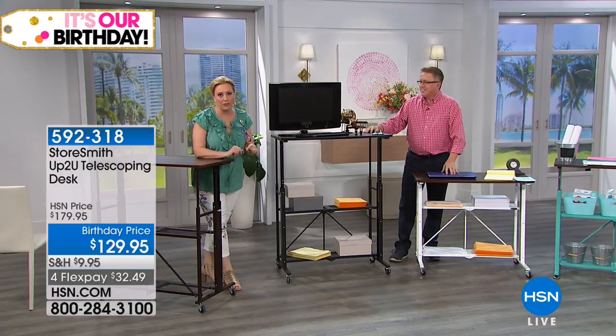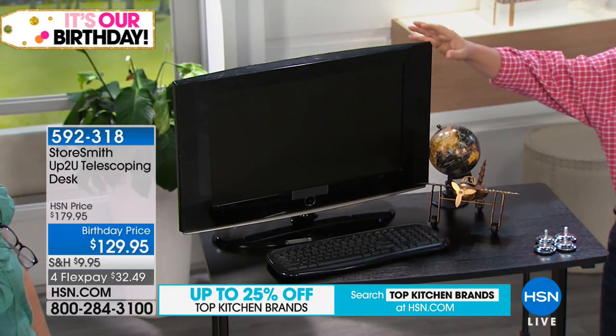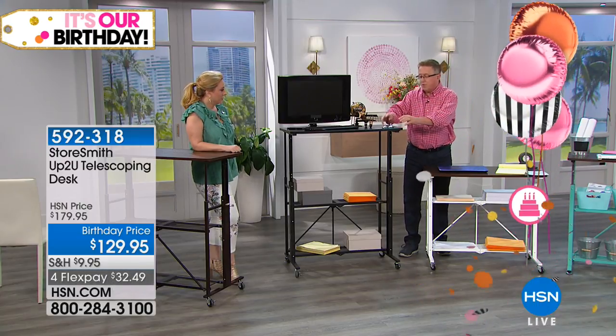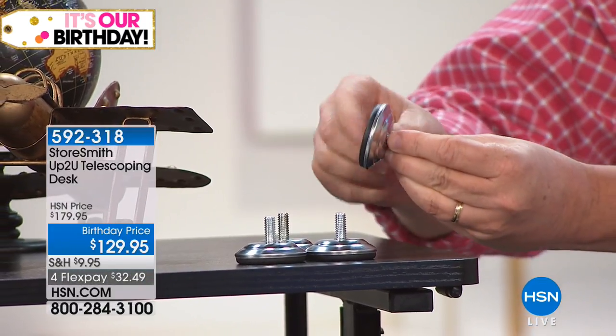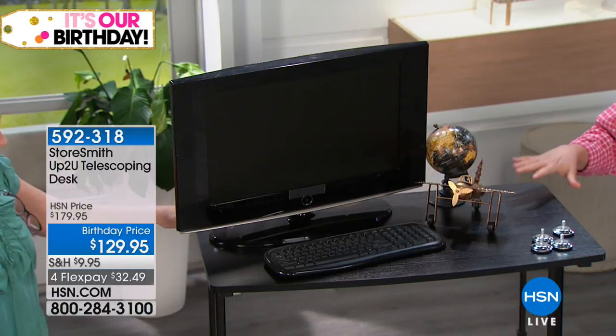It has furniture-grade wood on top and steel construction throughout. At a higher level you can put a TV on it — great for a guest room. If a guest needs to set up a laptop, pull this out of the closet and pop it open. The adjustable leveling feet screw on by hand and level uneven floors. There are also two shelves on the bottom for a cable box or game systems. This is the black-on-black version — a beautiful, classy electronics setup.